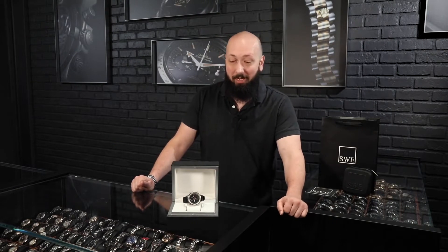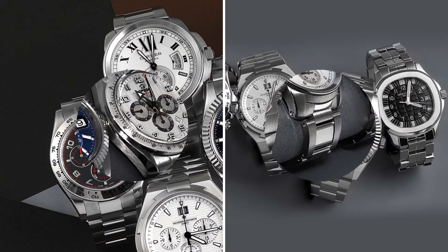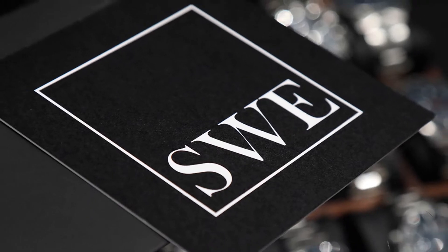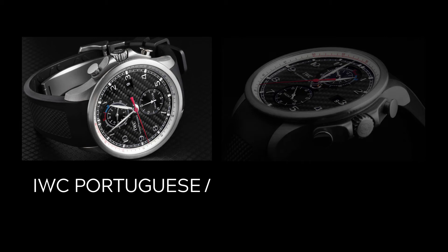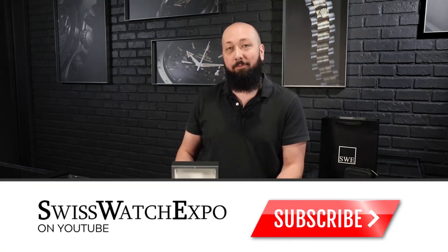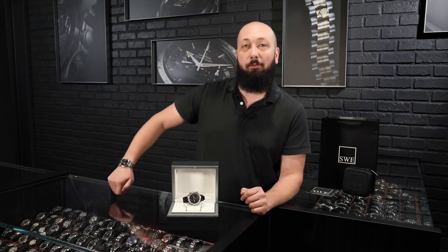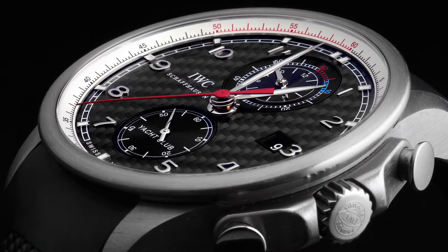Fresh from the Showcase here at SwissWatchExpo, today we have an incredible yacht racing chronograph commemorating a really interesting race. I am very excited to share with you a beautiful looking IWC Portuguese Yacht Club. This is a limited edition titanium version commemorating the Volvo Ocean Race, which is possibly the most grueling yacht race in the world today.